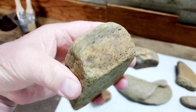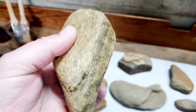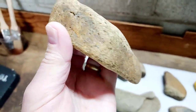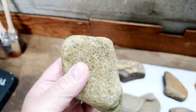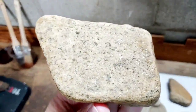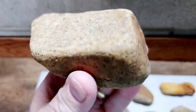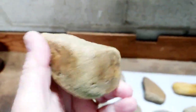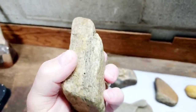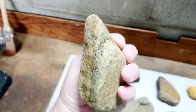Here's a real simple grinding piece — a little wedge shape, a little palm grinder. There's the grind surface. Polished around the edges. You can see a little bit of the chipping work done here on that side.